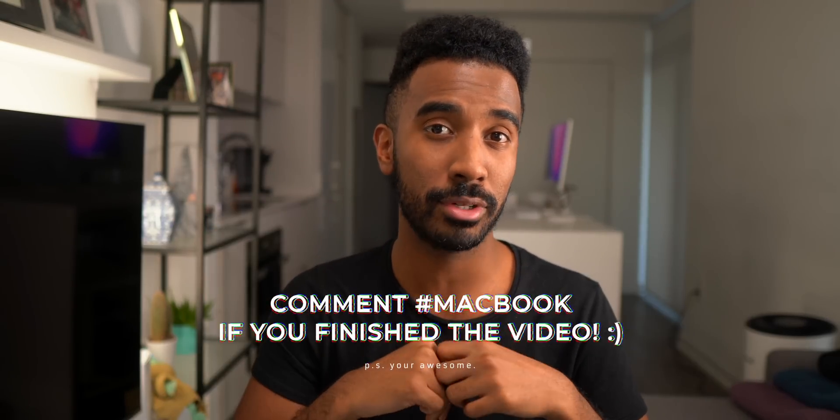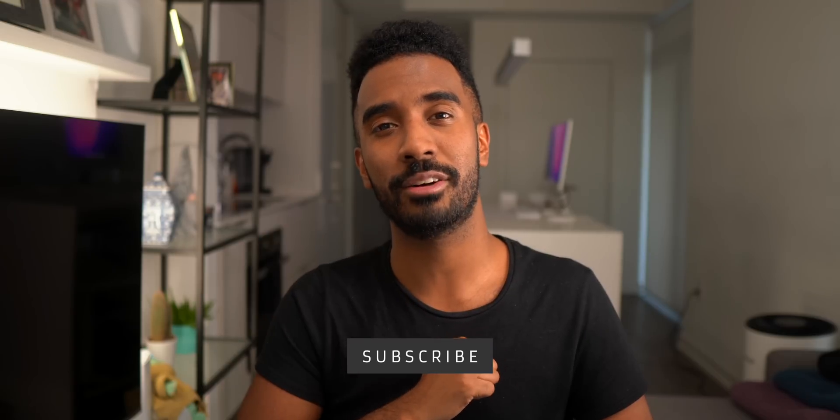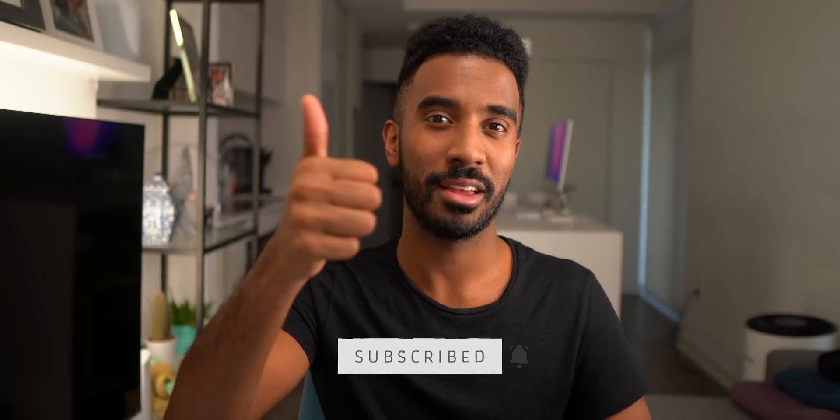Anyway, thank you guys so much for watching today's video. Make sure to drop a like, comment down below — hashtag MacBook if you finished the video — and let me know your thoughts in the comment section. Subscribe if you're brand new to my channel, and I'll catch all of you in the next video. Peace.